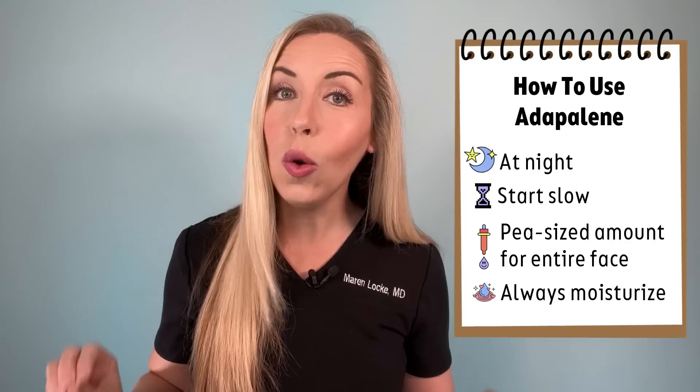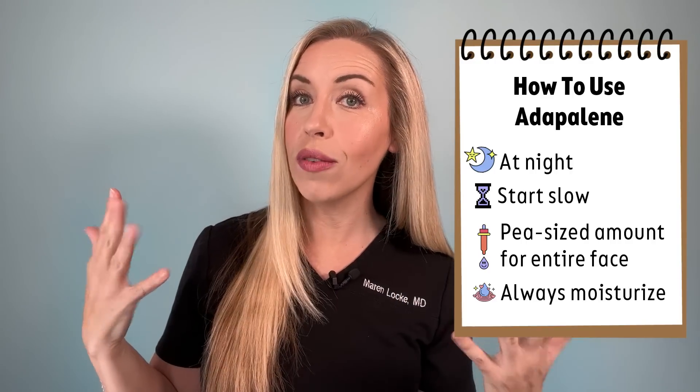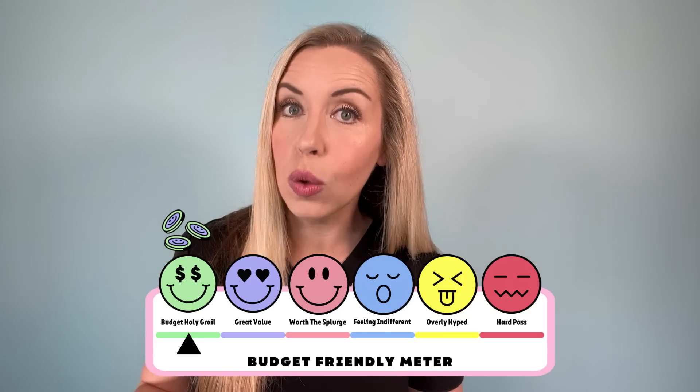Always, always moisturize with this. You can start with the sandwich method where you put moisturizer on first, then your Adapalene, then moisturizer — and eventually you can move to just one layer of moisturizer on top once you tolerate the retinoid. You can use this treatment up to nightly if you can tolerate that, but you can still absolutely get benefit if you are only able to use it just a few times per week. The best part about this ingredient is that it is very affordable and it is an actual medication with proven results to clear acne.